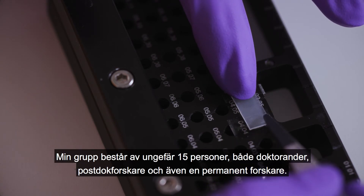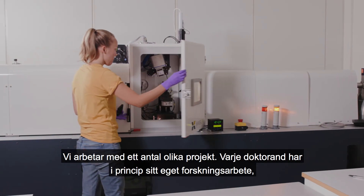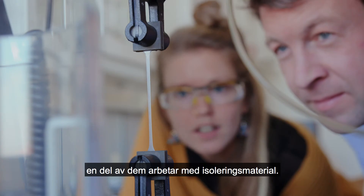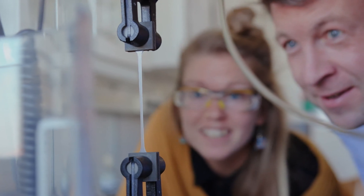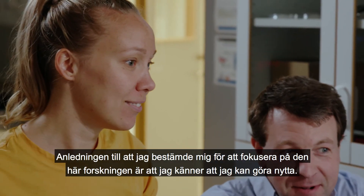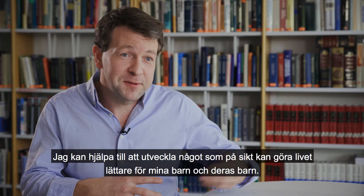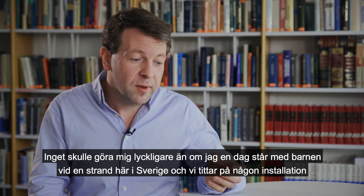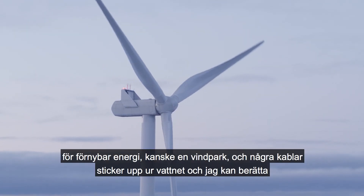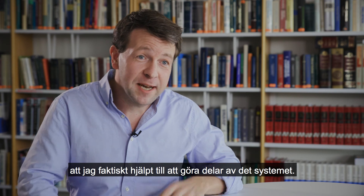My group consists of roughly 15 people — both PhD students, post-docs, and one permanent researcher — and we're involved in a number of different projects. In principle, every PhD student has his or her own research topic, and some of them are working on insulation materials. I decided to focus on this research because I feel I can really make an impact — helping to develop something that will in the long run make the life of my children and their children easier. Nothing would make me happier than standing with them one day at the coastline here in Sweden, looking at some renewable energy installations, some wind farms, and a power cable coming out of the sea, and telling them that I actually helped to design parts of this system.